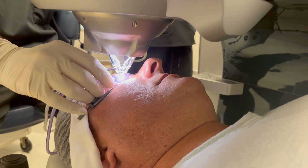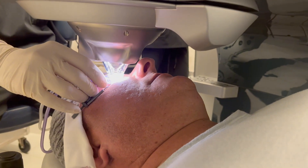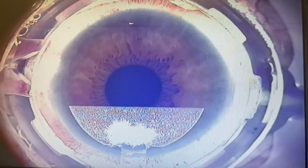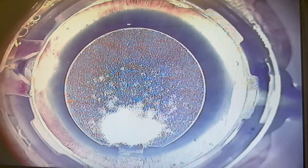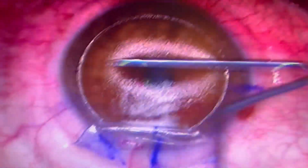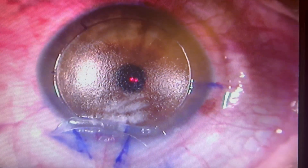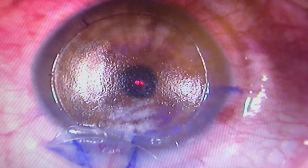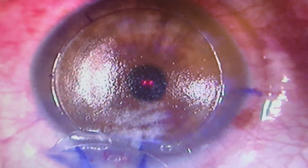LASIK involves two steps, two different lasers. One laser makes a horizontal flap in the cornea — that's done with a femtosecond laser. Femtosecond lasers create a small layer of little bubbles within the corneal tissue, and those bubbles are popped by the surgeon, creating an interface. That LASIK flap is then opened, and the second laser, called an excimer laser, actually removes tissue — it vaporizes small, detailed areas of cells in certain places needed to change your prescription.